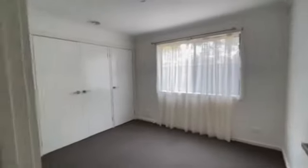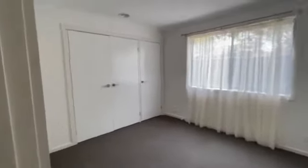Coming down the hallway, you have two bedrooms, one on either side. Let's check out the left one first. How bright is this house — it's awesome! There's a double wardrobe plus a single.